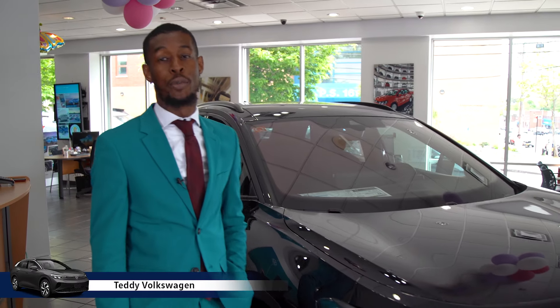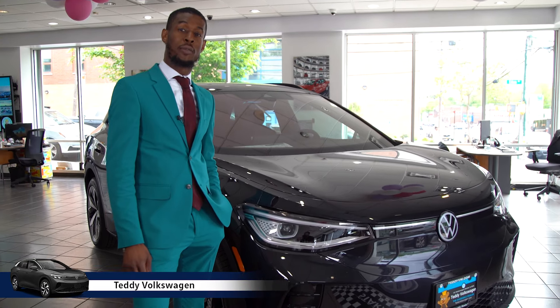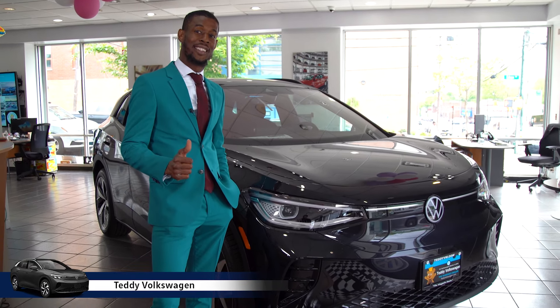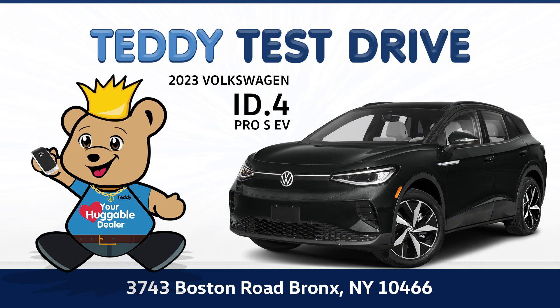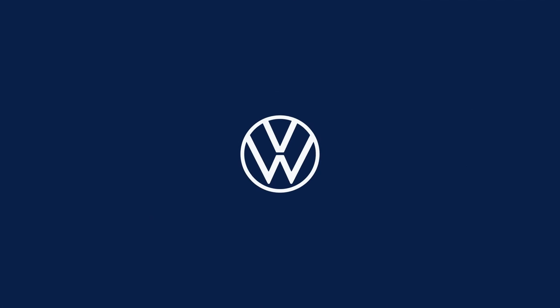If you want to know more about this beautiful ID.4 ProRes, come visit me at Teddy Volkswagen on Boston Road. I'll see you next time.